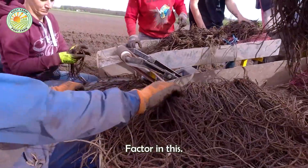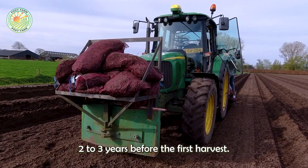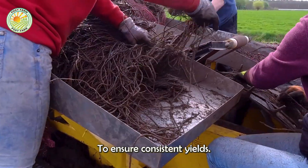Patience is a key factor in this process, as it takes 2 to 3 years before the first harvest, during which time the plant focuses on establishing a strong root system to ensure consistent yields.